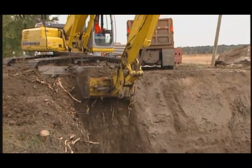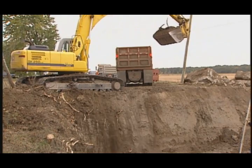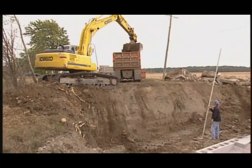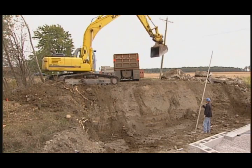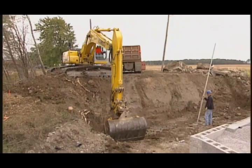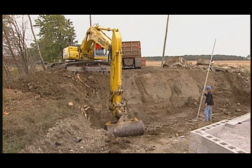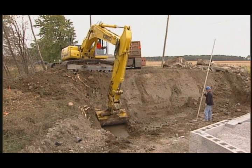Once site layout and excavation are complete, it's time to begin constructing the reinforced soil foundation. The base should be cut smooth, sloped to drain, and excavated to a uniform depth. All loose, unstable material should be removed, backfilled, and compacted to provide a good foundation.